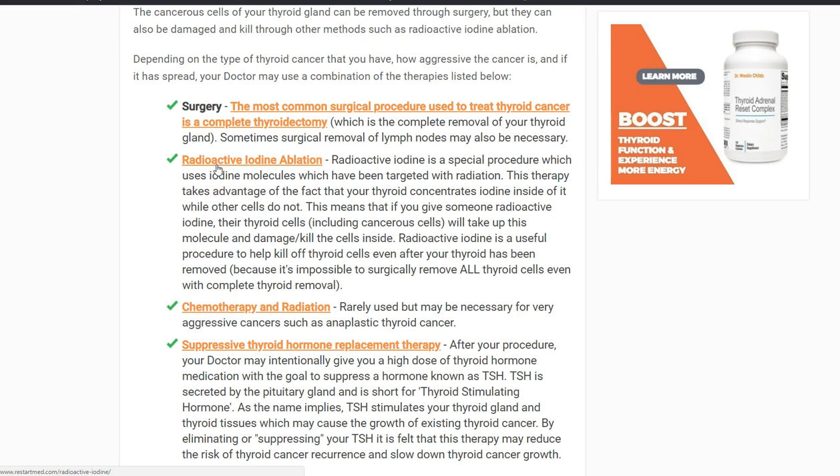Number four is the use of suppressive thyroid hormone replacement therapy. Thyroid cancer mimics your thyroid gland tissue, and TSH — thyroid stimulating hormone — stimulates thyroid gland tissue. So if you have cancer cells in your body, there's a risk that TSH may stimulate their growth. The goal with suppressive TSH therapy is for doctors to give you higher doses of thyroid hormone, because every time they give you thyroid hormone, your TSH will drop closer and closer to zero. Suppressing TSH to zero reduces the risk that it helps thyroid cancer cells grow.